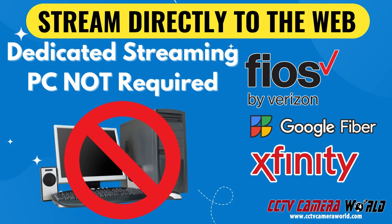The best internet for live streaming a camera is Fios, Google Fiber, or other fiber services. Don't worry though, cable internet with good upload speeds works as well.